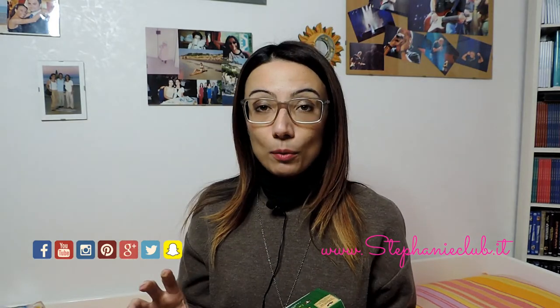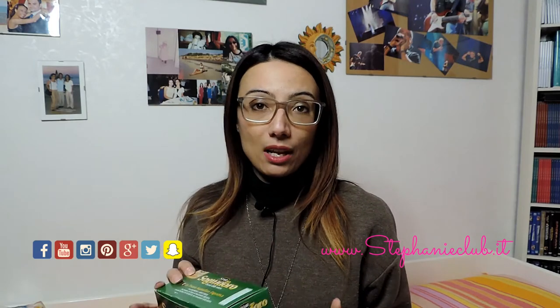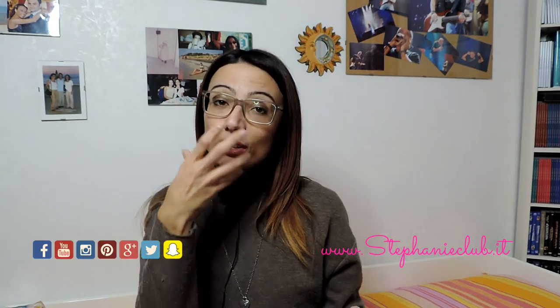I'm talking about the tisana of the Sonnydoro that I discovered for pure chance — I found it in promotion. I found it in promotion at mid-February. I paid 2,25€ for it, this is why I said it was in promotion, because I don't think this is the original price. I didn't check the regular sale price, but I took it on the spot.